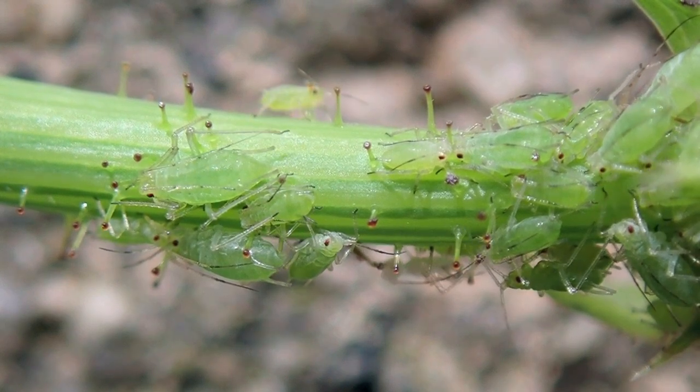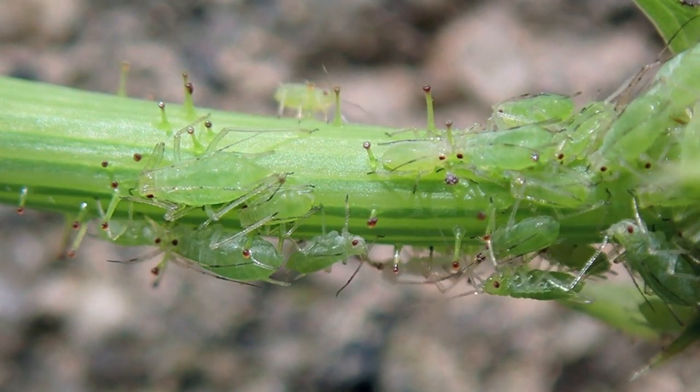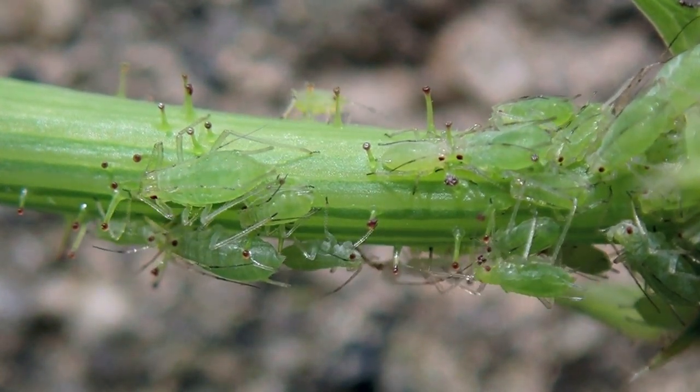These insects — caterpillars, thrips, aphids, and other herbivores — have the capability to cause large-scale damage to plants if left to feed unchecked.